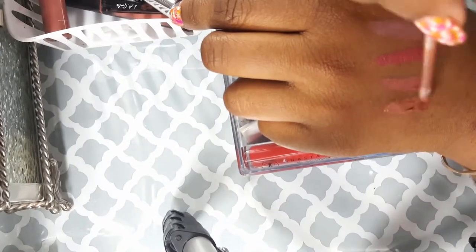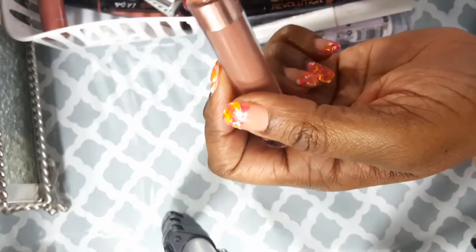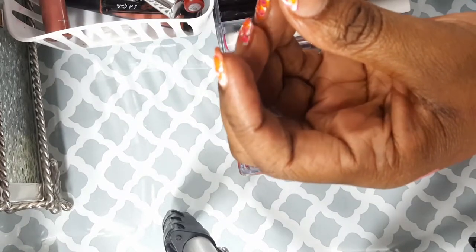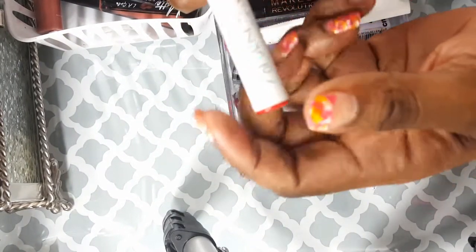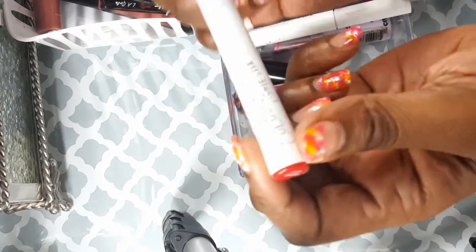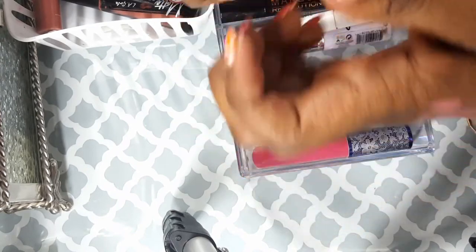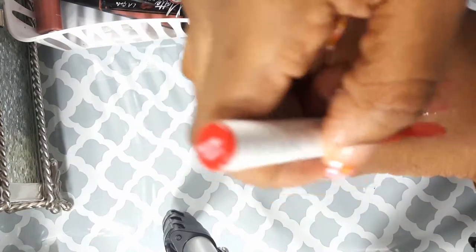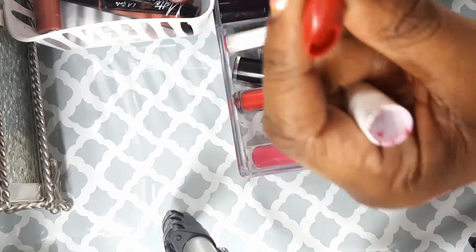This is also a Color Pop lip color in Chai. I've been having a love-hate relationship with it because it's in the nude family — I think it's time to say bye to Chai. Then this is a Color Pop Lippy Stick in what I believe is a nice red matte color — I am actually going to hold on to this.